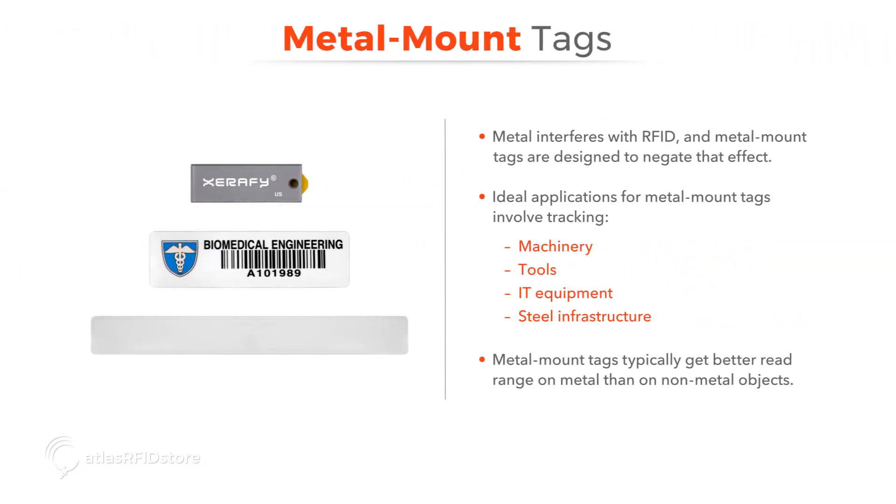Metal interferes with RFID, and basic RFID inlays and labels cannot be read if placed on metal. Metal mount tags are designed to negate that effect. A lot of applications require metal mount tags in order to tag metal assets like machinery, tools, IT equipment, or steel infrastructure. In fact, tags that are designed to mount on metal typically get much better read range on metal than on non-metal objects.